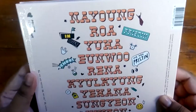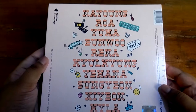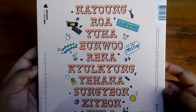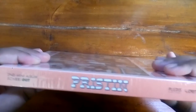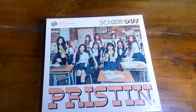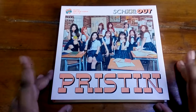This is the back with all the members on it. Now that I see it, the members have huge names and some of them have really small names, which is weird. This is the side — Pristin, Pledis. And yeah, this is the other side. So I'm just gonna take the plastic off. Okay, so I think I took all my random stuff out. So let's just go through this album.